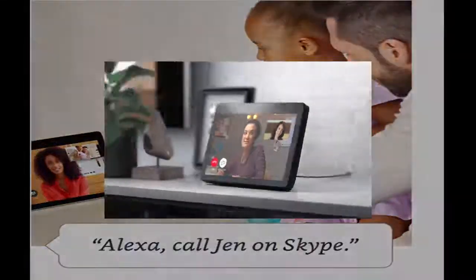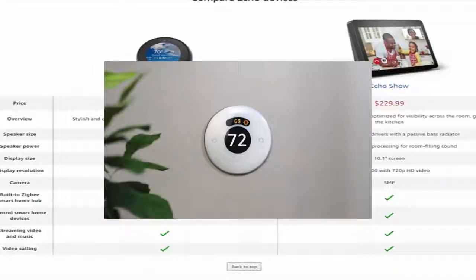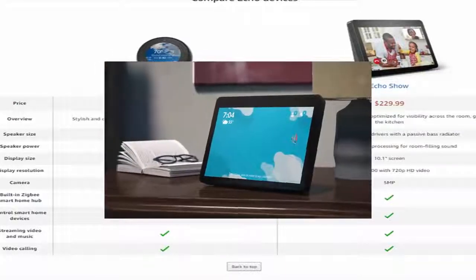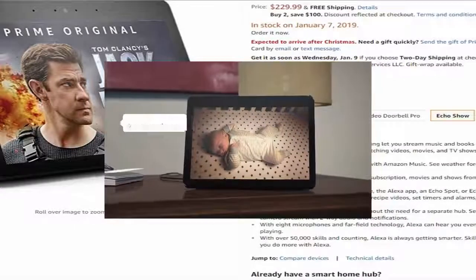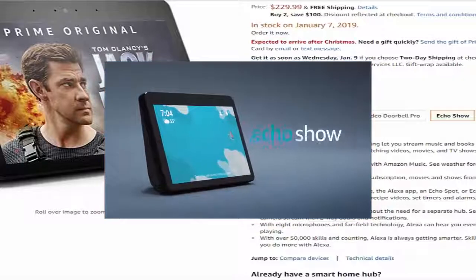With routines, it's easy to turn on the lights, turn up the heat, and more with a single command. Alexa can also see who's at the front door or check in on your little ones. 'Alexa, show me the nursery.' Best of all, Echo Show and Alexa are always getting smarter and adding new features and skills. Echo Show from Amazon.